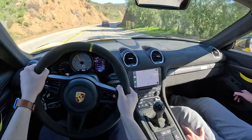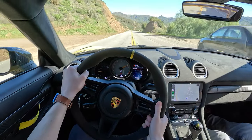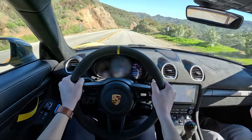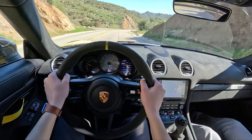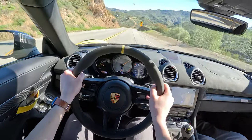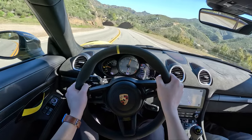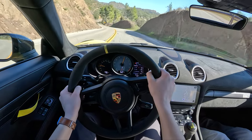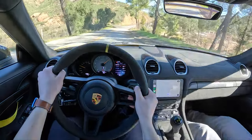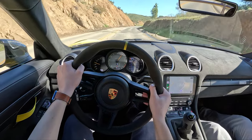It's such a smooth shift when you're at like 5,000 RPM. The metallic sound at 8,000 RPM is unlike anything else. Yeah, it's unbelievable.